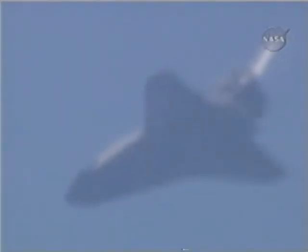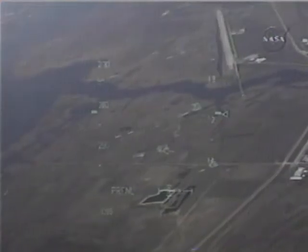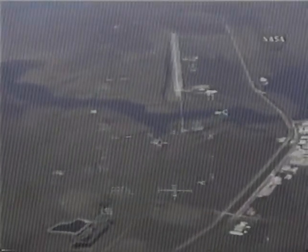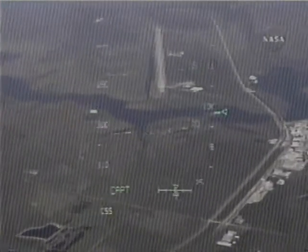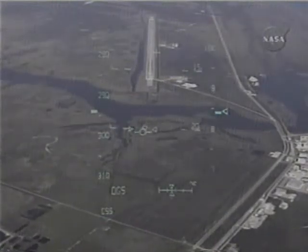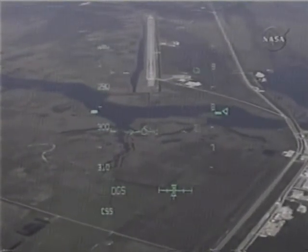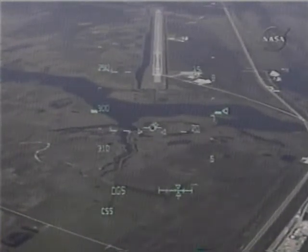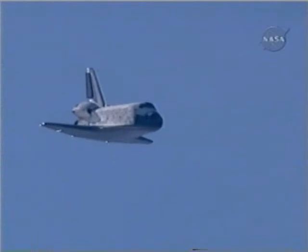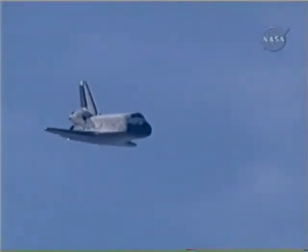16,000 to 17,000 feet in altitude at the moment.